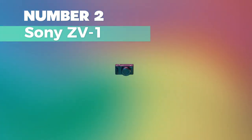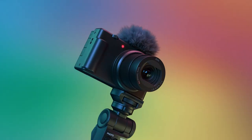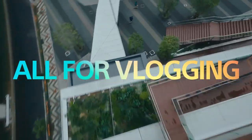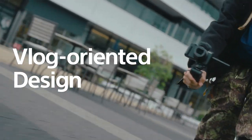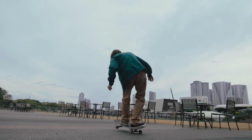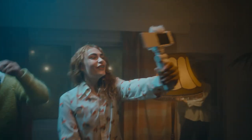Number 2: Sony ZV-1. This is my pick for the best compact. It's designed for content creation, weighing around 10.4 ounces, with a comfortable grip for one-hand operation. The side flip-out tiltable LCD screen is great for composing shots, especially in selfie mode. No need for prior experience — it captures stunning 4K HDR videos effortlessly. Equipped with a 20.1-megapixel Exmor RS CMOS sensor and a large-aperture 24-70mm lens, it ensures sharp, high-quality footage.